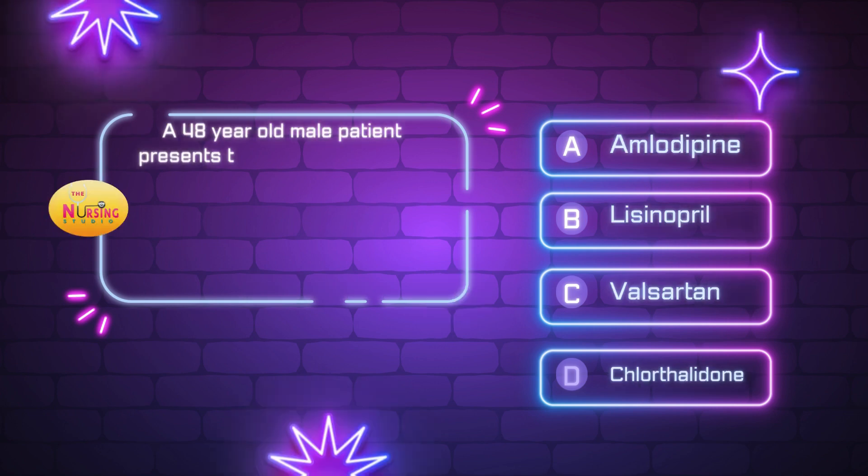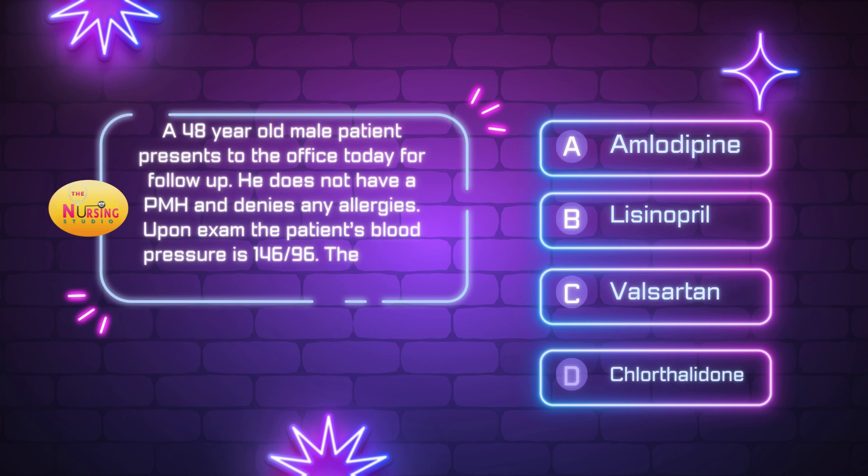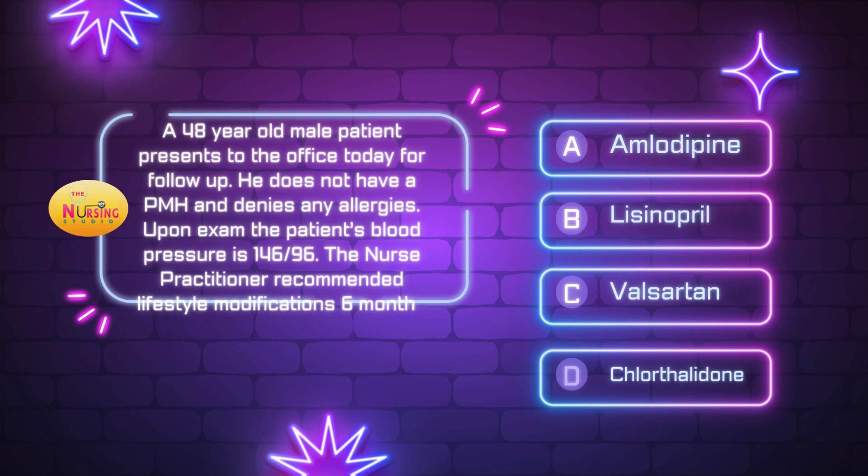Question number two: a 48-year-old male patient presents to the office today for follow-up. He does not have a past medical history and denies any allergies. Upon exam, the patient's blood pressure is 146 over 96. The nurse practitioner recommended lifestyle modification six months ago and is deciding on the best treatment. What would be the best initial treatment? Is it A, amlodipine; B, lisinopril; C, valsartan; or D, chlorthalidone?